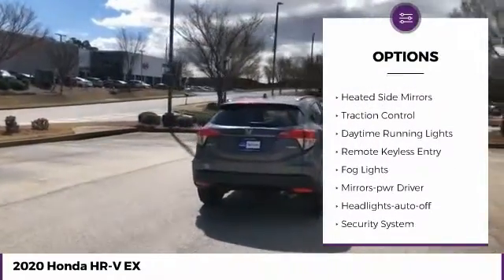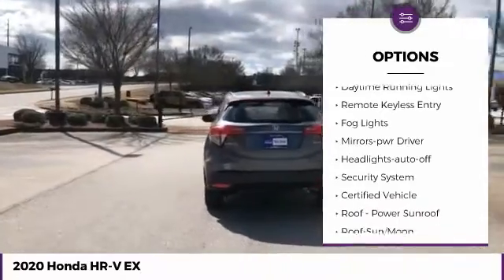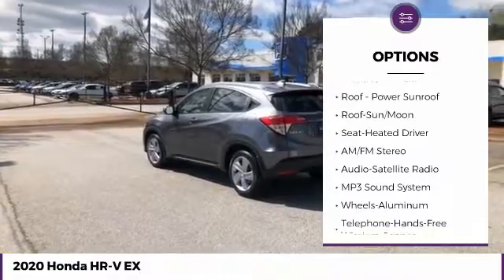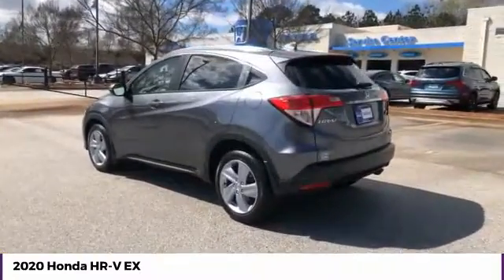All-wheel drive, aluminum wheels, heated side mirrors, traction control, daytime running lights, remote keyless entry, fog lights, mirror memory, headlights auto-off.